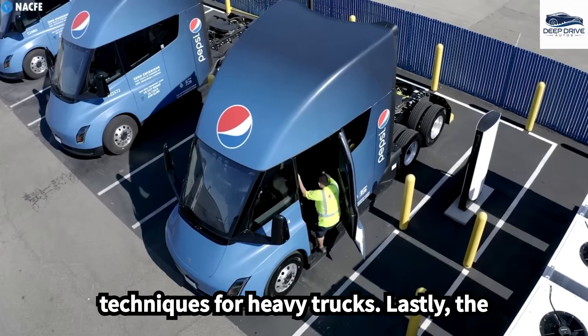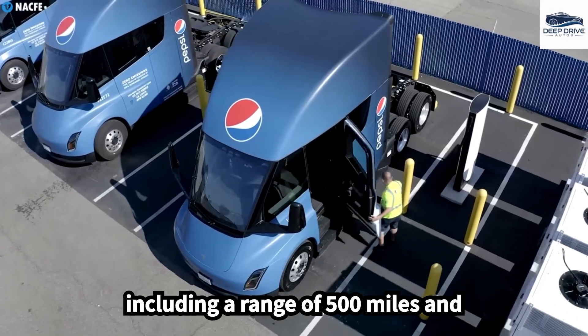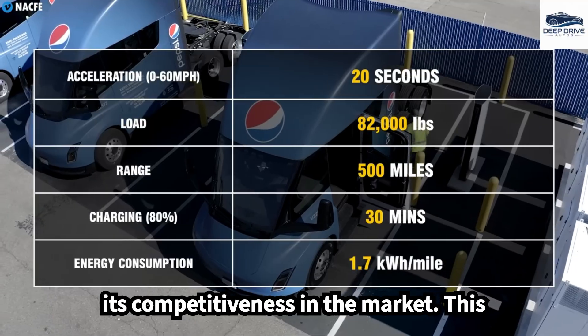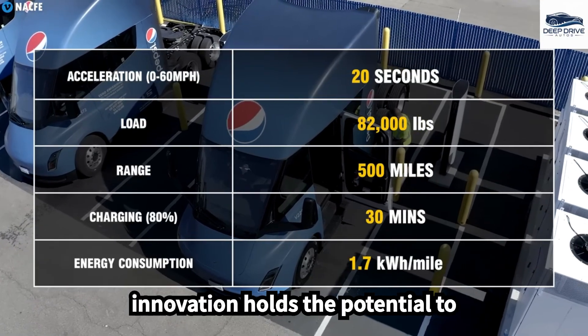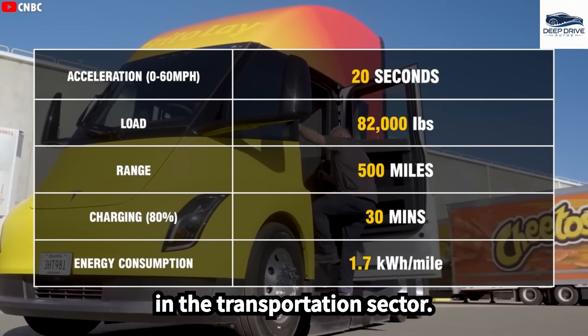The Semi features remarkable specifications, including a range of 500 miles and swift charging capabilities, enhancing its competitiveness in the market. This innovation holds the potential to achieve significant emissions reductions in the transportation sector.